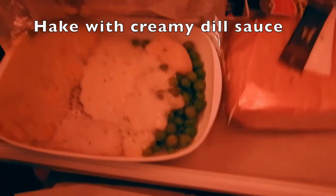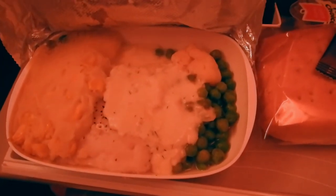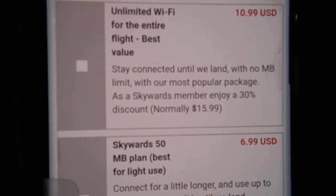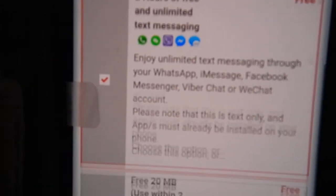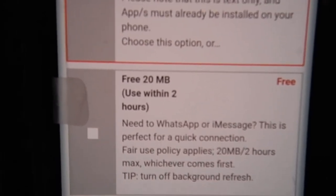There was a continental breakfast also offered later in the trip, however I completely slept through it and we landed in the dark. Be sure to check out my next Emirates flight review.